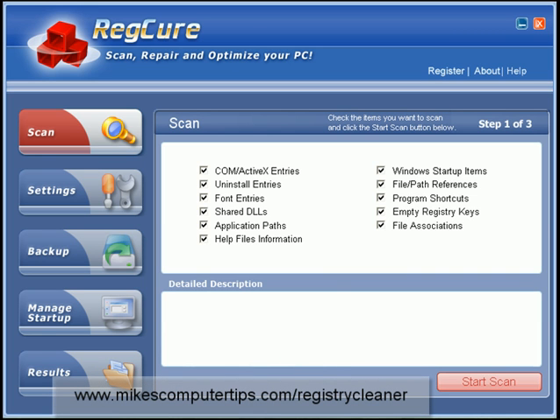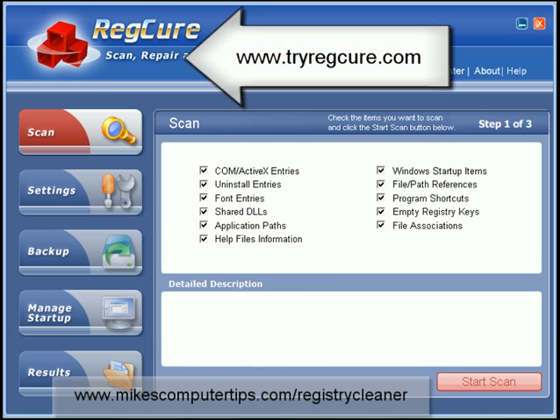Hi, this is Mike here from micecomputertips.com. Now one of the questions I always get asked is, Mike what's the easiest to use registry cleaner program out there? And my answer to that is always go to tryregcure.com and download this one for yourself.